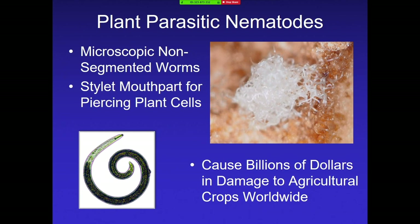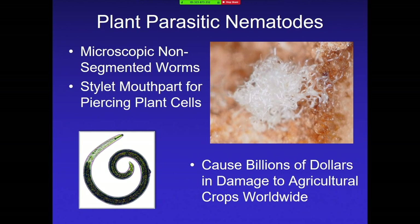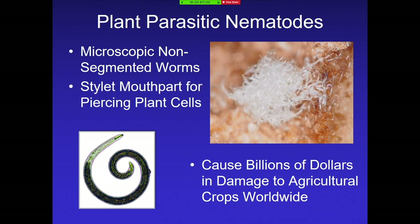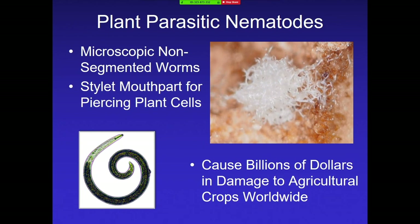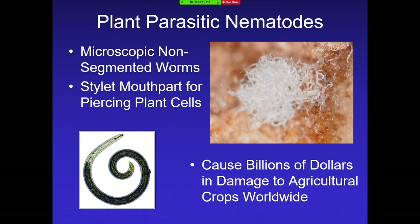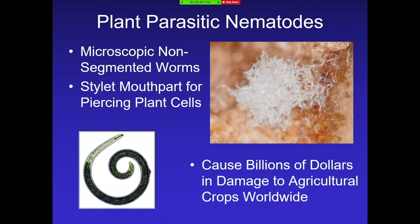Just a normal introduction, in case nobody knows what these interesting little creatures are. Nematodes are microscopic non-segmented worms. They have a stylet, which is used for piercing the plant cell, and that's how they ingest the contents. They cause billions of dollars in damage to crops worldwide. Even though you may not have heard about it, it's a big problem for agriculture.